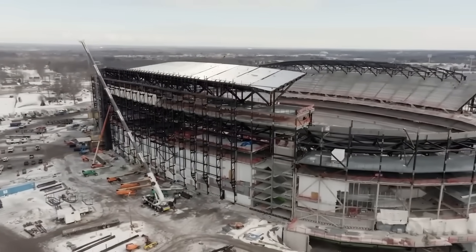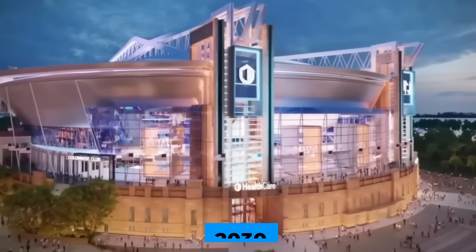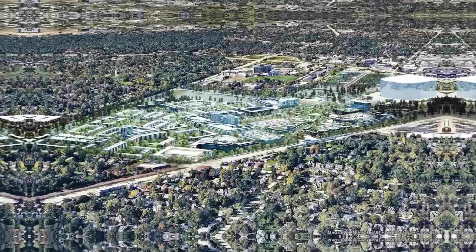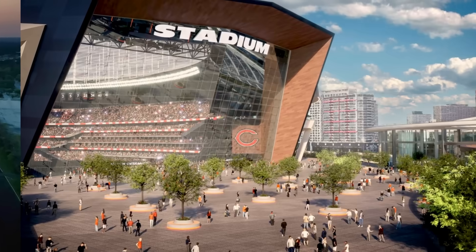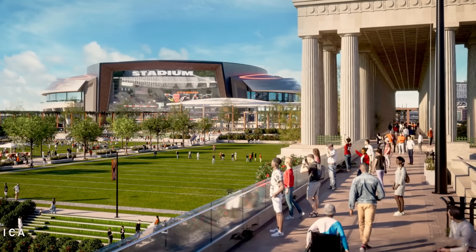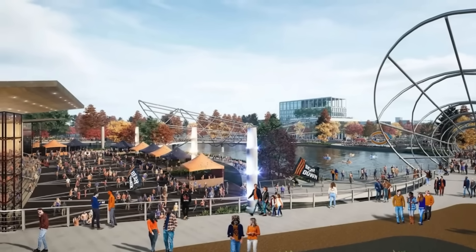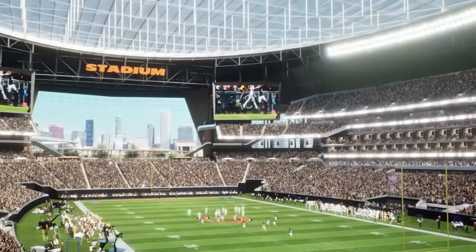If approved and fully funded, construction could begin within the next few years, with a possible opening targeted in the early 2030s. By then, Arlington Heights will look entirely different, transformed from a quiet suburban racetrack into a new sports and entertainment hub for the Midwest. And while most fans will admire the dome, the skyline, and the roar of the crowd, few will ever realize what lies below.